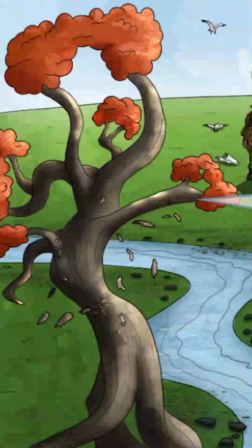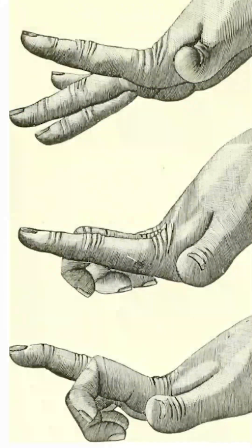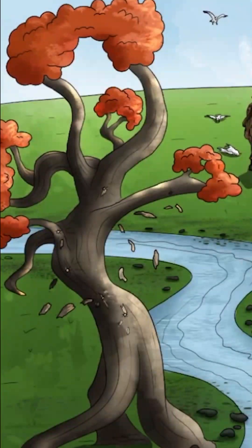Now let's look at this strange-looking tree. This represents athetosis. With Huntington disease, patients experience athetosis, which is this twisting and contorting of the fingers. All of these bizarre-shaped branches and the trunk take the shape of athetosis.